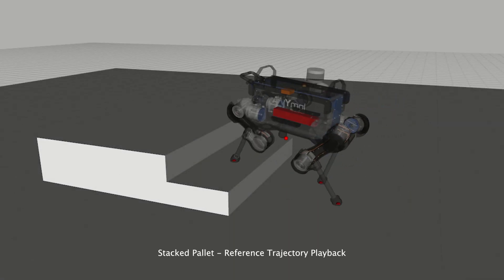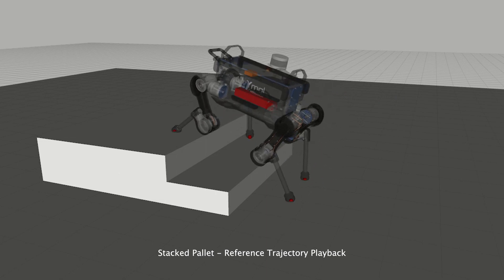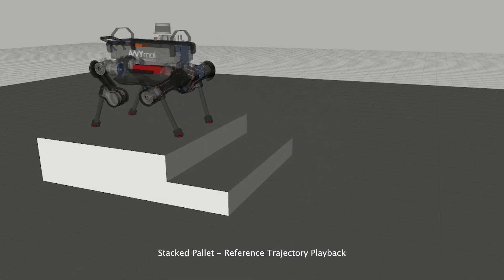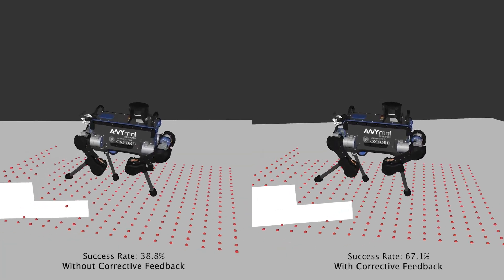We measure the success rate obtained for tracking a pre-computed trajectory by randomly shifting the initial base position of the robot. We did this for the tasks with and without feedback-based trajectory tracking.